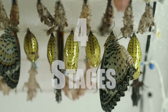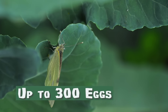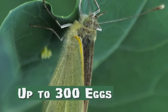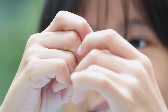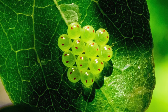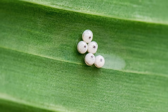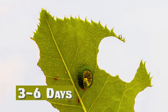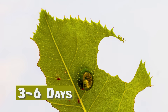Butterflies go through four different stages in their life. The adult female butterfly lays anywhere from one to hundreds of eggs. The eggs are about the size of the head on a pin. A caterpillar grows inside each egg. The eggs are covered in a sticky glue-like liquid that helps them attach to nearby leaves. It only takes three to six days for a caterpillar to develop inside the egg, then hatch.